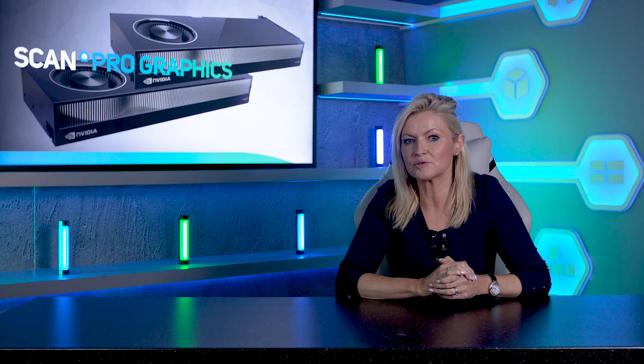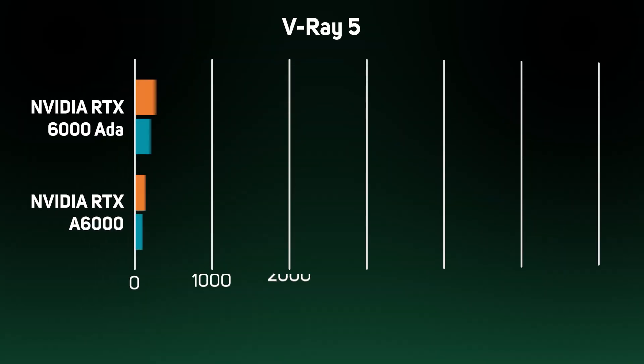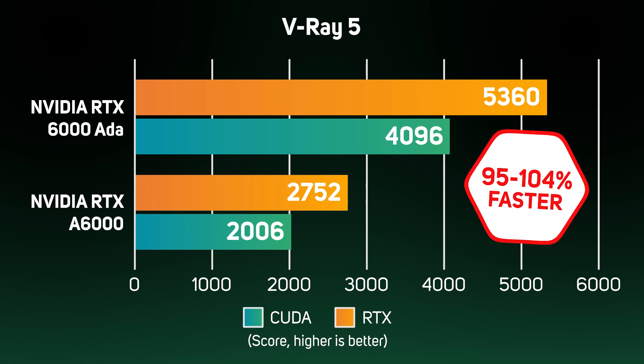The first application we tested both GPUs in was Chaos V-Ray, which is a dedicated rendering engine that supports leading modelling applications including 3ds Max, Maya, SketchUp, Rhino and Revit. Version 5 of the V-Ray benchmark runs in two modes, CUDA and RTX, the latter taking advantage of the GPU's RT cores. What's immediately clear is that the new 6000 Ada is massively faster than the A6000, with between a 95 and 104% speed up at rendering.